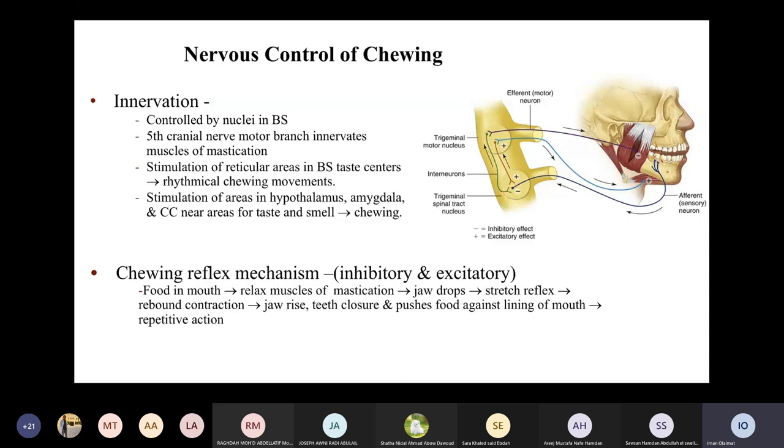Chewing is regulated by nervous mechanisms. The chewing process is regulated by nuclei in the brain stem, and the motor branch of the fifth cranial nerve innervates the muscles of mastication. Stimulation of the reticular areas in the brain stem or at the taste centers results in rhythmical chewing movements — consecutive movements that initiate the chewing process. Other areas in the brain, like the hypothalamus, amygdala, and cerebral cortex, near the taste and smell centers, also add neuronal control for the process of chewing.